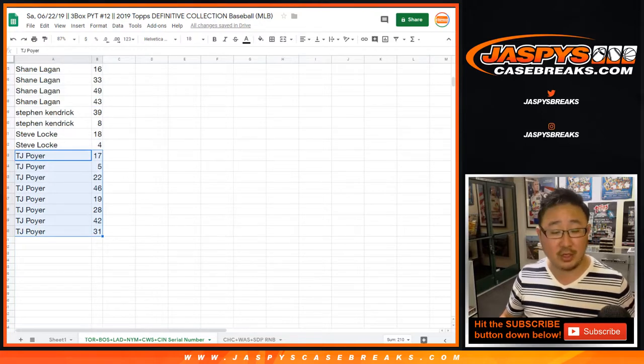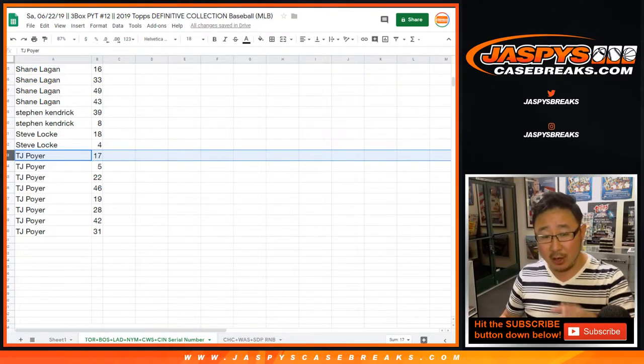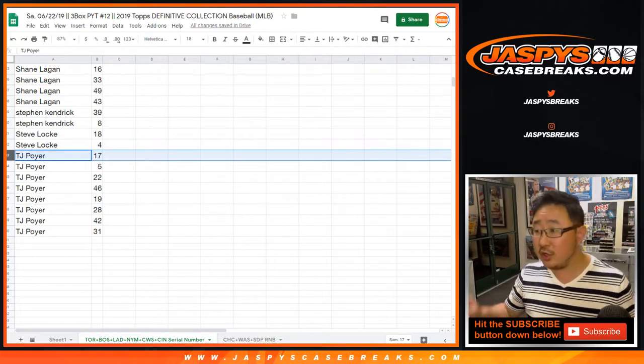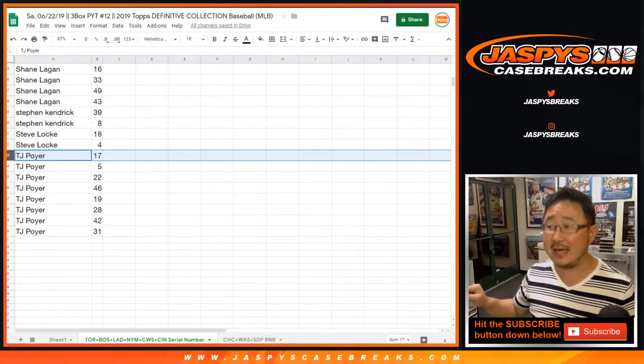So just to explain again — let's say number 17 right here, for example. TJ Poirier would get 17 out of whatever. 17 out of 20, 17 out of 25, 17 out of 50 — 17 out of whatever for just the Toronto, Boston, Dodgers, New York Mets, Chicago White Sox, Cincinnati teams.